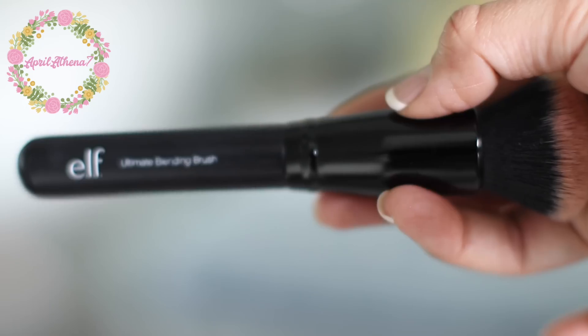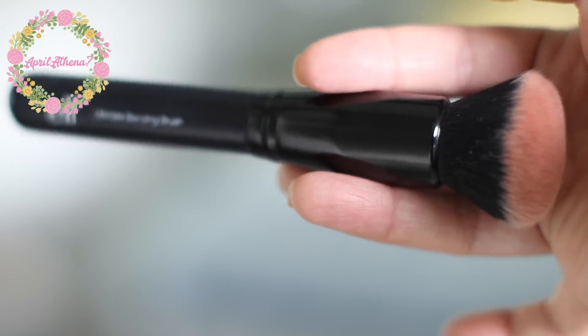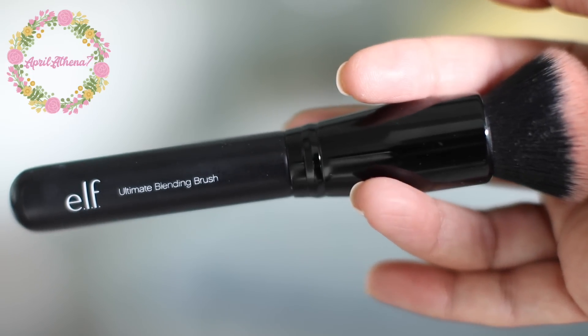I forgot to mention this because it was in the bottom of that little favorite things container — but this is the e.l.f. Ultimate Blending Brush. Honestly, I don't particularly use it for blending; I use it for blush. I think it's the perfect little size. There are a couple blush brushes that I love, but I wanted to mention this one because it is drugstore and it is everything you need for a blush brush. It is just the perfect little size and it blends everything so beautifully. It's really, really soft — I definitely recommend you guys get one.